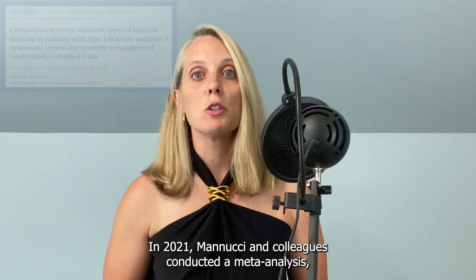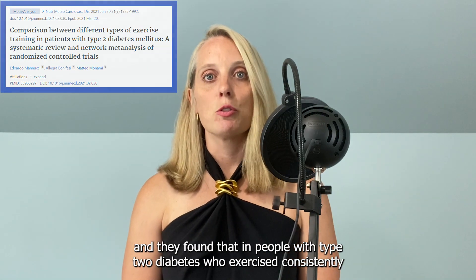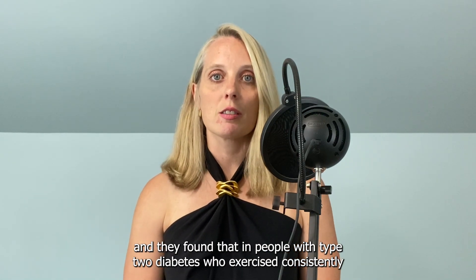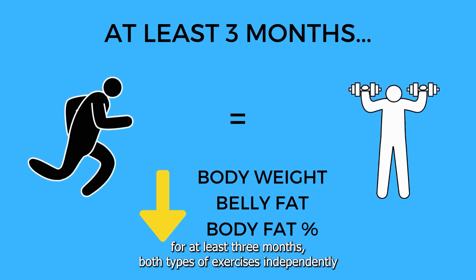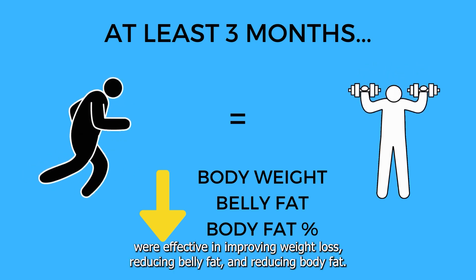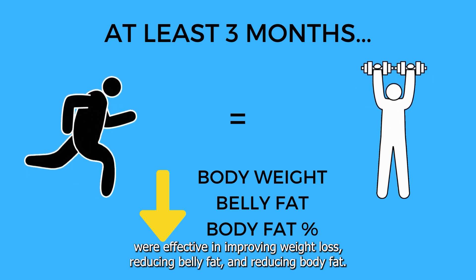In 2021, Minucci and colleagues conducted a meta-analysis, and they found that in people with type 2 diabetes who exercise consistently for at least three months, both types of exercises independently were effective in improving weight loss, reducing belly fat, and reducing body fat percentage.